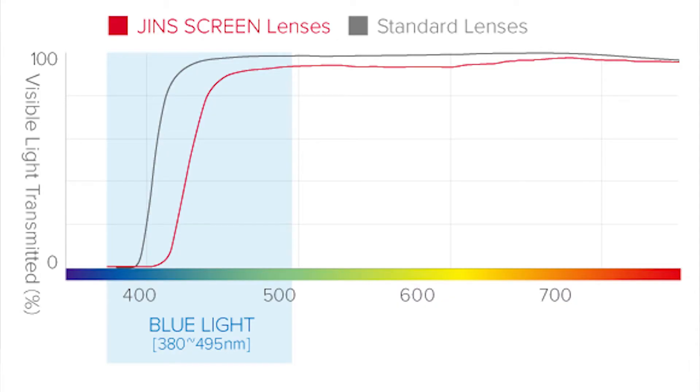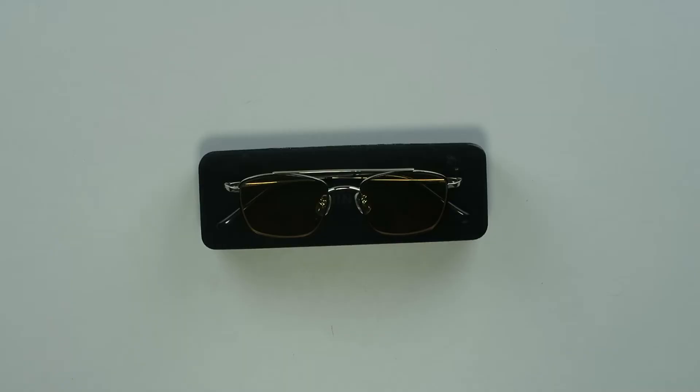It works via a coating and substrate. The coating reflects certain wavelengths of blue light, and the other wavelengths which the coating can't reflect are absorbed by the substrate. That way you get as little blue light as possible on your eyes.